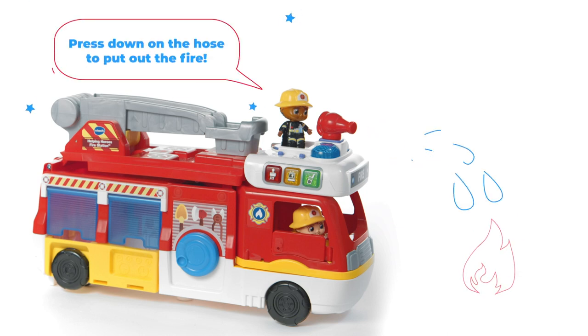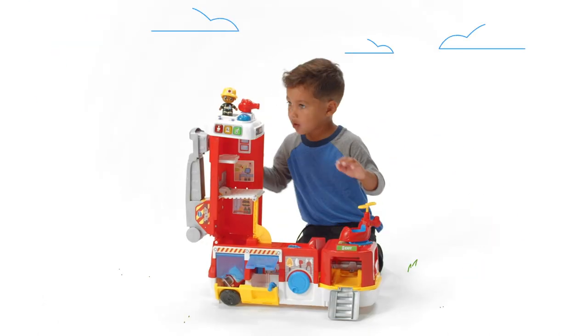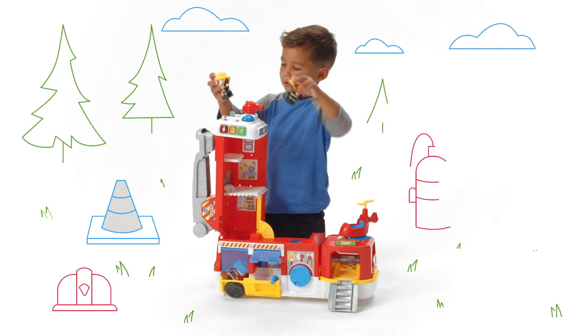Press down on the hose to put out the fire. Gear up and get ready to roll with the Helping Heroes Fire Station from VTech.